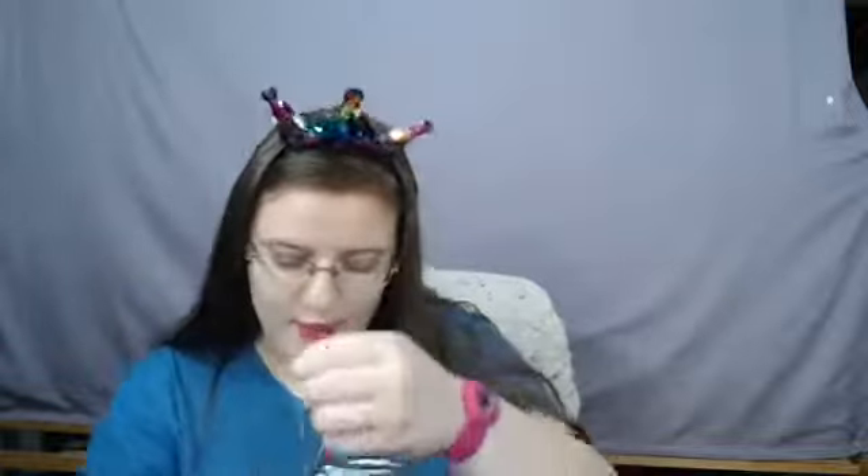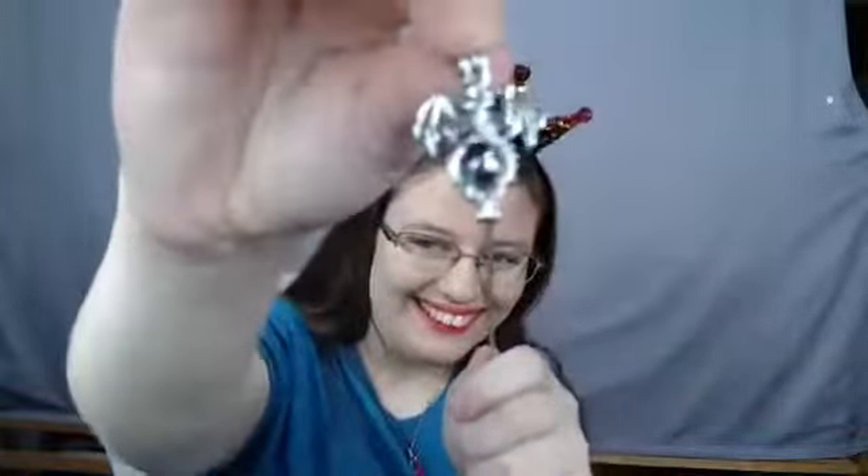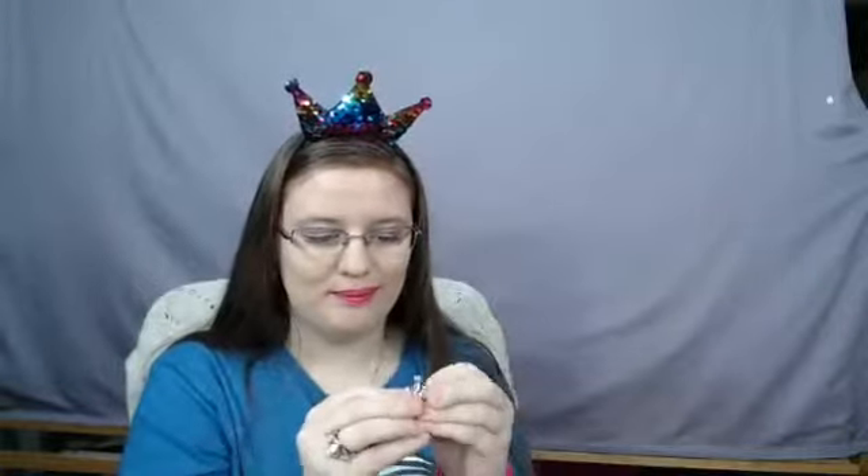Note to self: never wear two necklaces at once on camera again. Anyway, this dragon necklace is probably one of my favorite items ever in the shop. What you do is open it up and put a little bead in it. I should have written a script for this, but oh well.